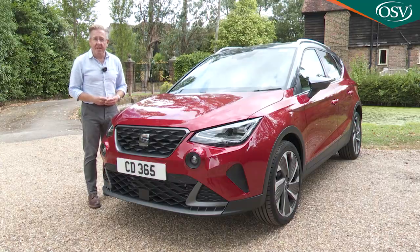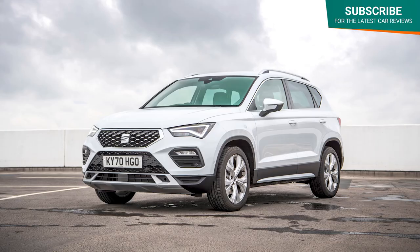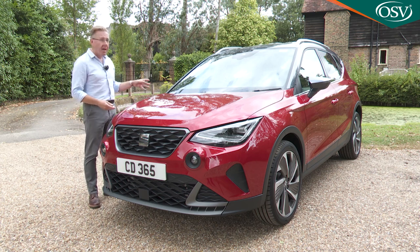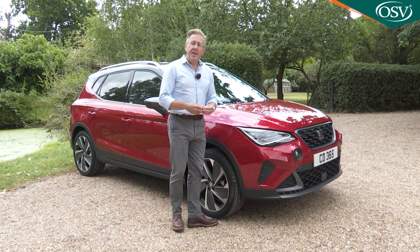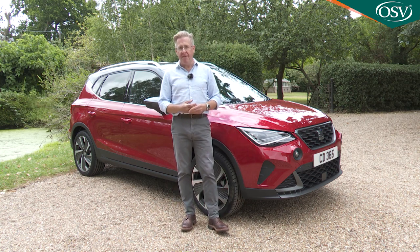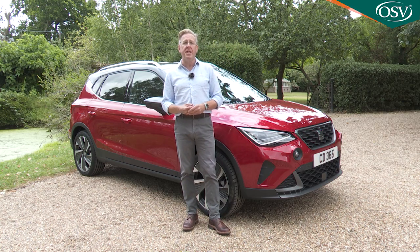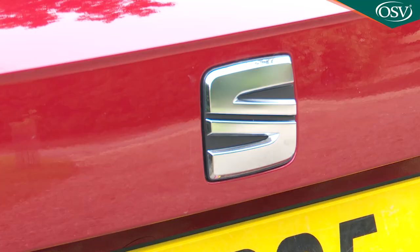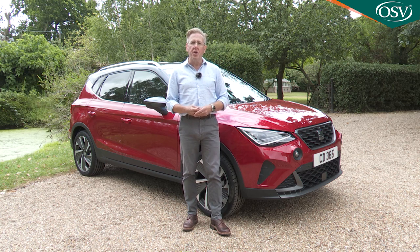Seat's conquest of the SUV segment continued with the Arona. It launched back in 2017 to slot into the Spanish maker's lineup just below the successful Ateca model, which is based on the running gear of the company's Leon family hatch. The Arona, in contrast, is a supermini-based crossover, sharing its mechanical bits with the Barcelona-made Ibiza supermini. This car was developed as part of the €900m investment set aside to create the fifth-generation Ibiza. Here's the lightly revised version launched in mid-2021.